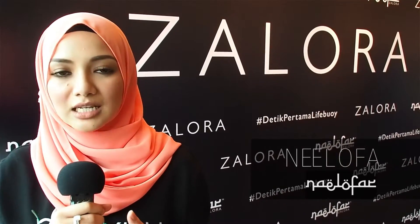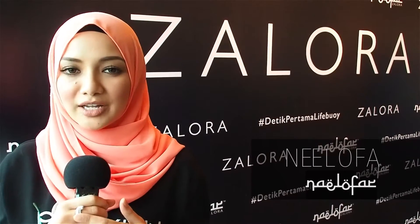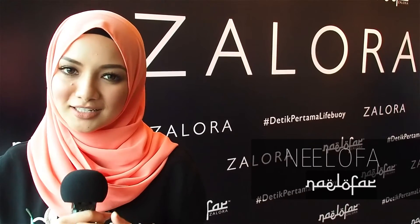To our audience in Malaysia, selamat berpuasa and selamat Hari Raya Aidilfitri from Noni Lofa. I'll see you next time.